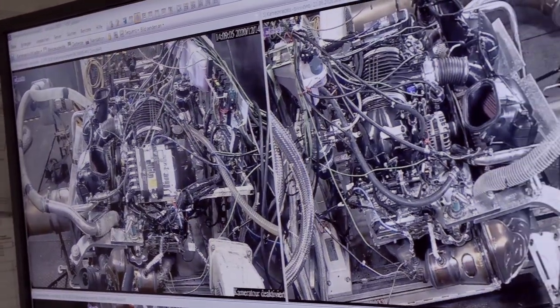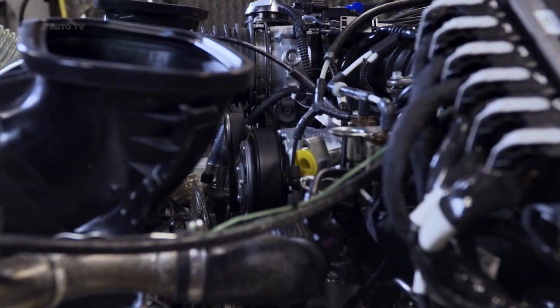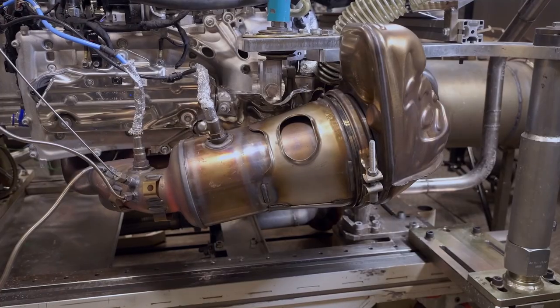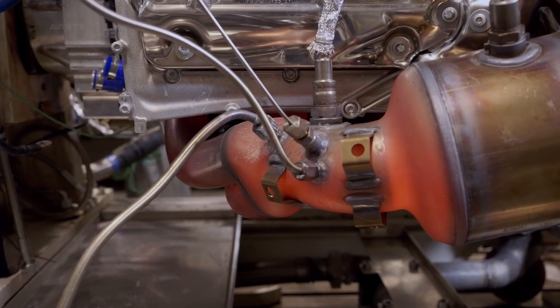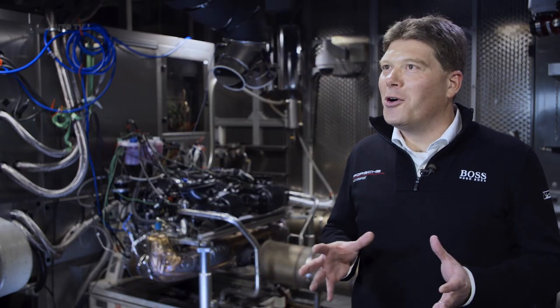The challenge of a high-revving engine comes with the masses that need to be accelerated and decelerated time and again. The smaller the dimensions of the mass itself, the easier it is to arrange and design it. This engine really needs no sound engineering.